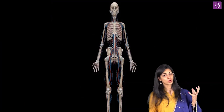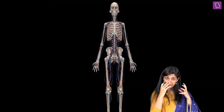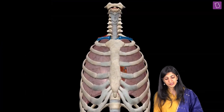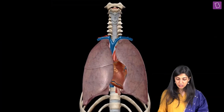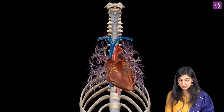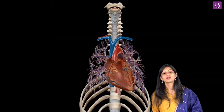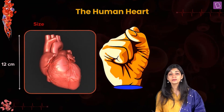Now, where is the location of the heart? This is very important. We have studied what the organ is and what it does — but where is it? This is your rib cage, your thoracic cavity, and these are the lungs. Heart is located between the lungs, but understand that it is slightly tilted towards the left side.